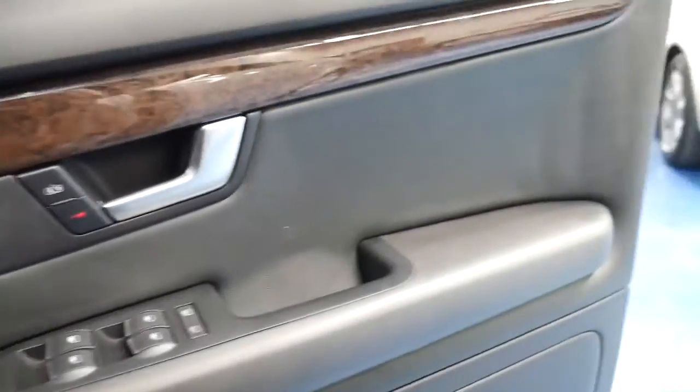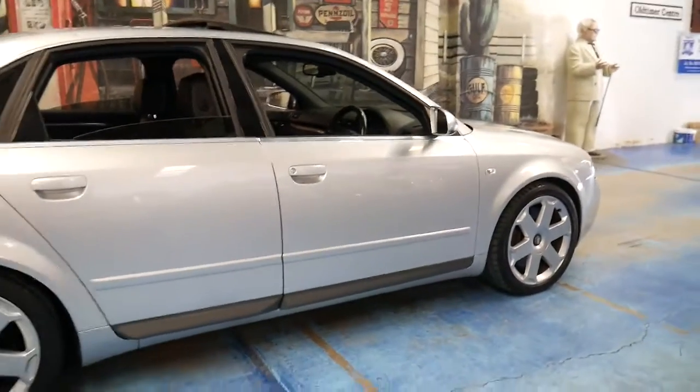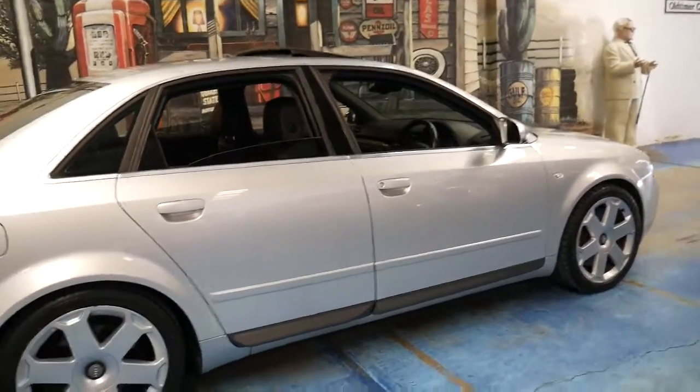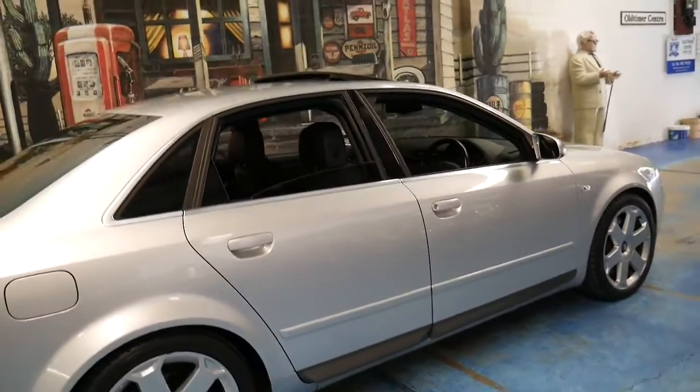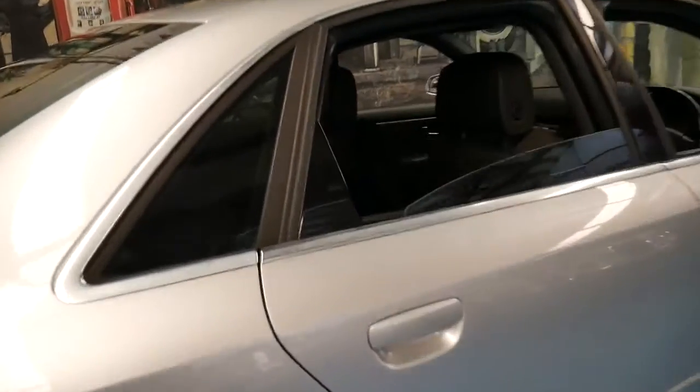It's got a Bose sound system and a very nice set of Dunlop tyres. It's just a very clean car — I don't use that word a lot, but it's the only way I can describe it in terms of the wheels, the paint, the interior. It doesn't smell like it's been smoked in or had a dog in it. It's just a very nice car.